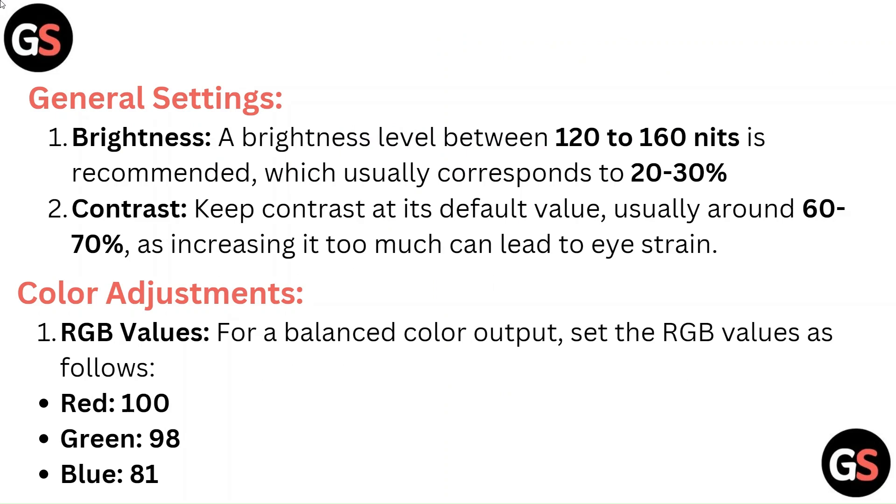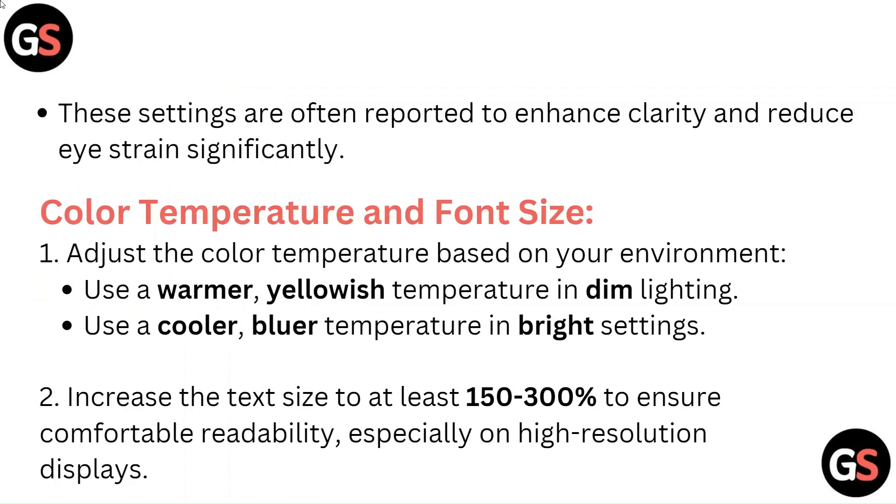Color adjustments — RGB values. For a balanced color output, set the RGB values as follows: Red 100, Green 98, Blue 81. These settings are often reported to enhance clarity and reduce eye strain significantly.